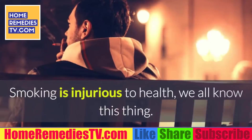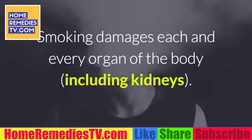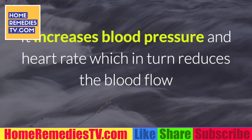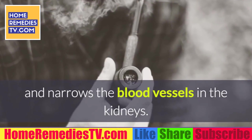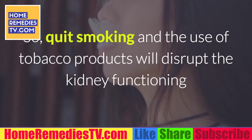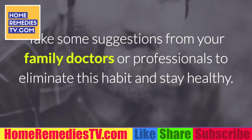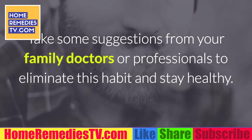5. Quit smoking. Smoking is injurious to health — we all know this. Smoking damages each and every organ of the body, including kidneys. It increases blood pressure and heart rate, which in turn reduces blood flow and narrows the blood vessels in the kidneys. Quitting smoking and avoiding tobacco products will prevent disruption of kidney functioning and reduce the risk of kidney diseases. Take suggestions from your family doctor or health professionals to eliminate this habit and stay healthy.